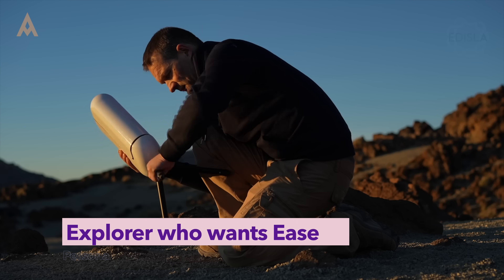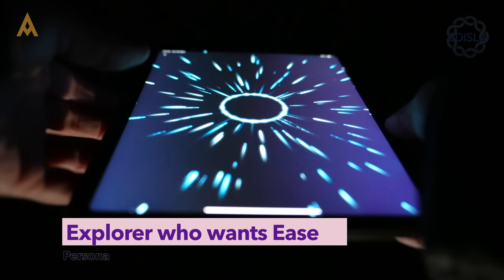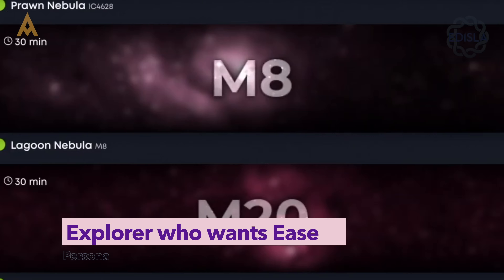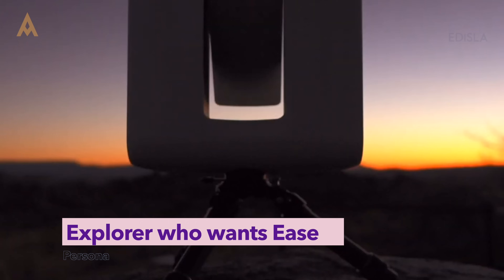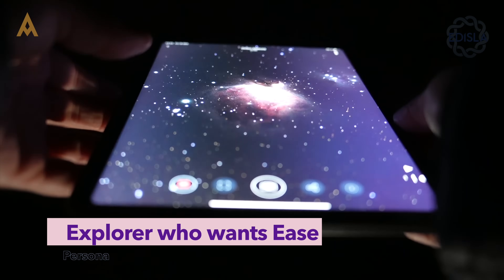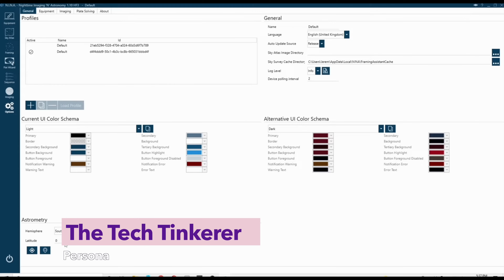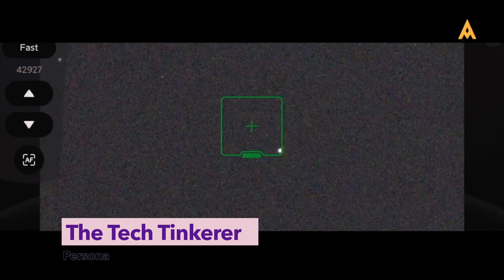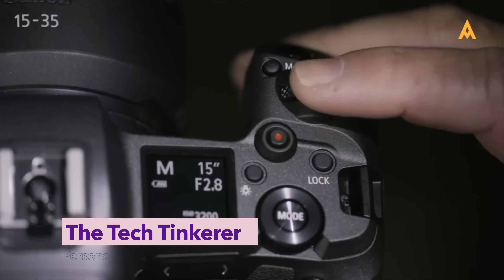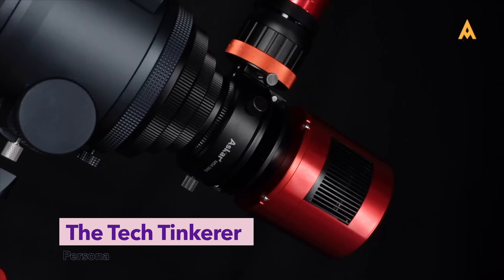Then there's the explorer who wants ease. You value simplicity — you don't want to wrestle with cables and collimation. You want a telescope that connects to your phone, centers your target, and gets the job done. The joy is in the image, not the process. Or maybe you're the opposite — the tech tinkerer. You love the engineering, the code, the firmware, the filters. For you, control is part of the art. Every button is an invitation to learn. You're not just buying a telescope, you're building a system.